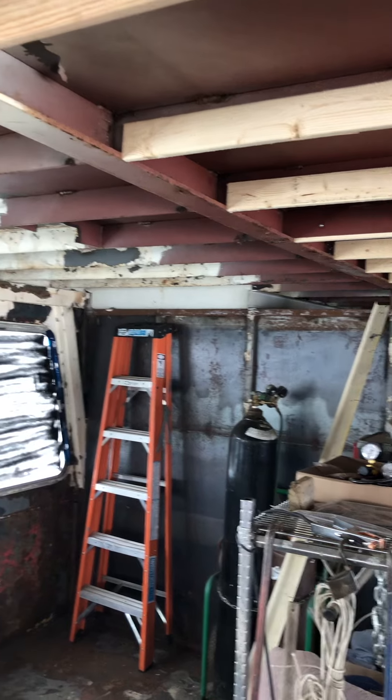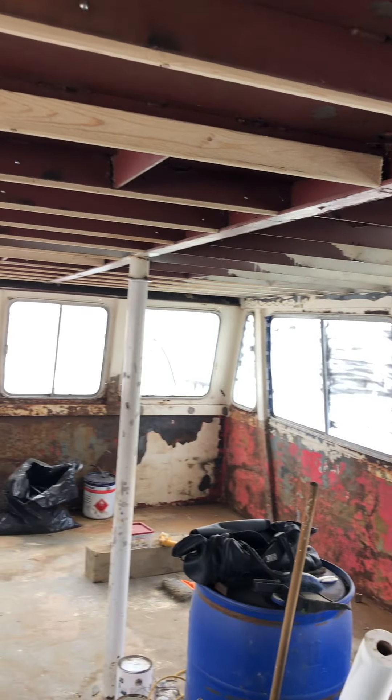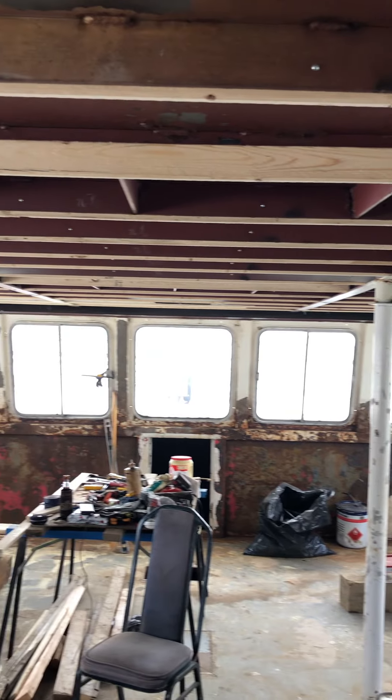Some of the work is really slow going because working with steel, not wood. I'm used to working with wood, so the steel is twice as difficult to work with.